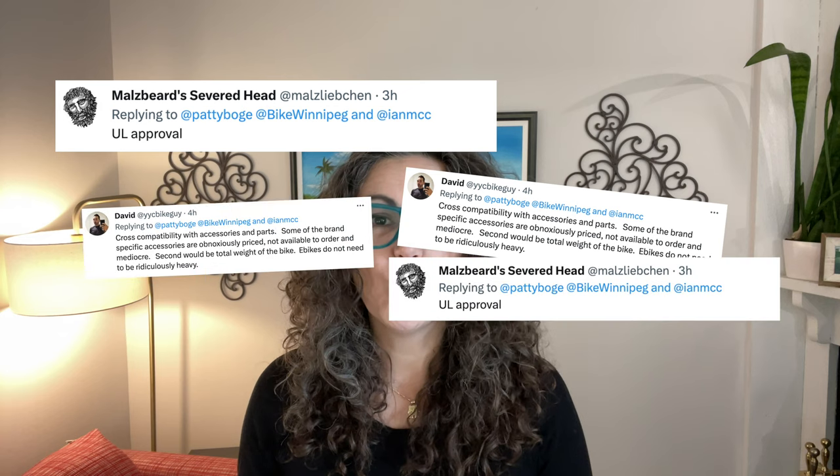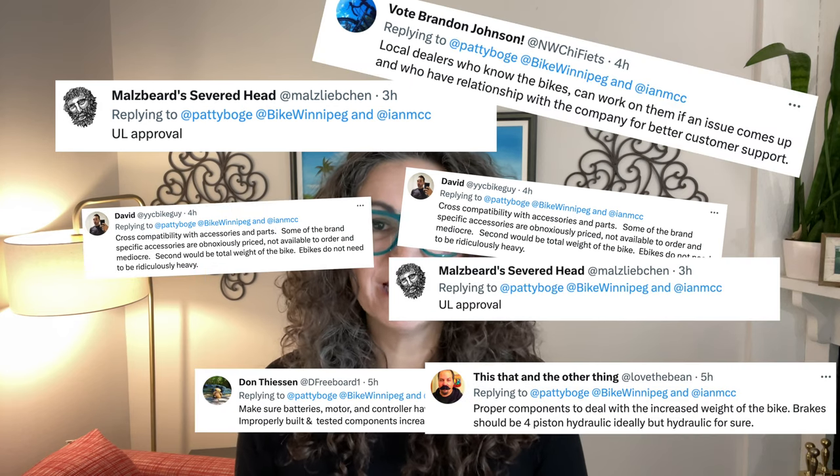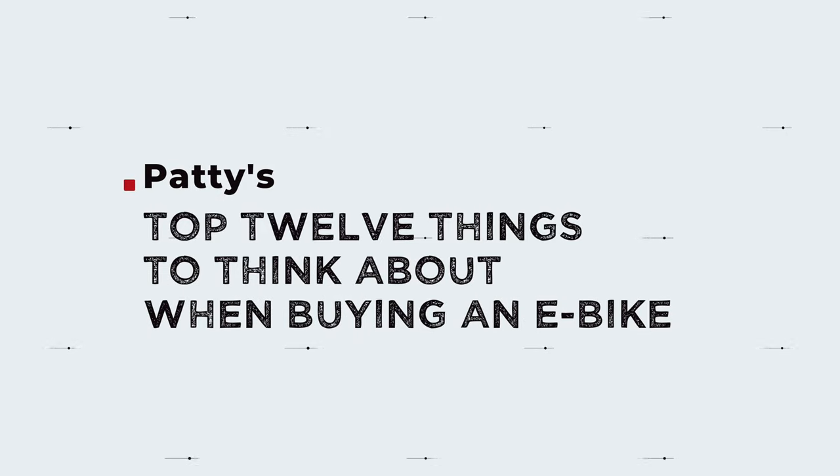So you want to buy an e-bike but you just don't know where to start. There's so much information out there and you don't know what's a sponsored ad or what's relevant to what you need. Well, you definitely came to the right place because I'm not being sponsored to tell you any of this. I just asked my large network of bike commuting friends from all over the world what you should be looking for when buying an e-bike, then compiled this list and did all the research for you. We're going to do Patty's top 12 things to think about when buying an e-bike. Let's go.